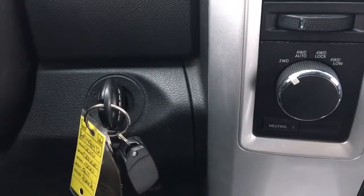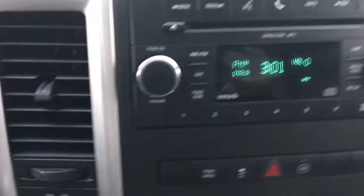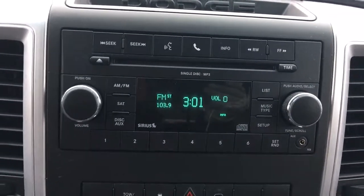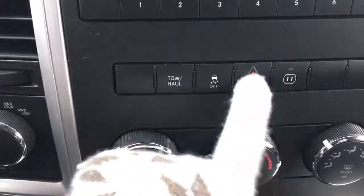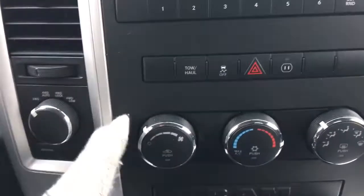The steering wheel buttons on both sides also control that screen. You have two-wheel drive, four auto, four lock, and four low. The radio features AM, FM, satellite radio, CD player, auxiliary port, and Bluetooth. All your presets are right there, plus tow/haul traction control, hazard lights, a 115 volt plug-in, climate controls, and a 12 volt plug-in next to the gear shifter.